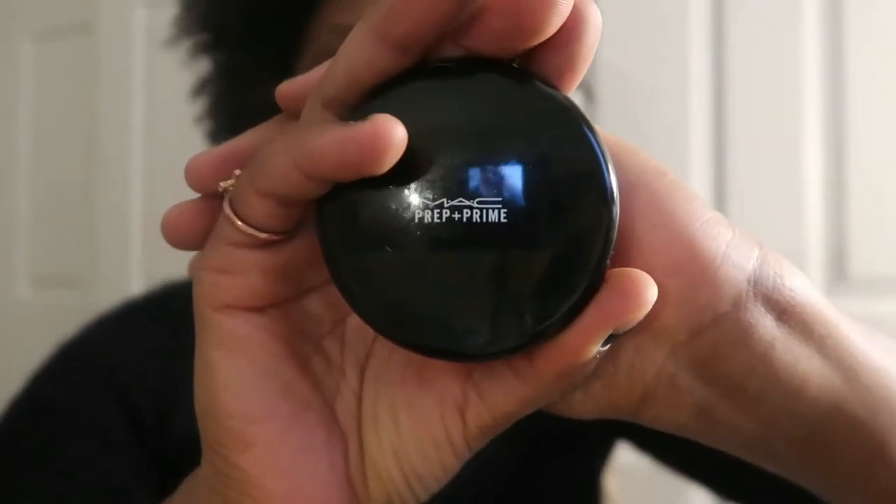This is the MAC Prep + Prime primer — y'all, this thing is the bomb. Yes, I would repurchase. There is nothing left in there; I scraped it to the bare bone. This is a summertime primer for me, so I'll be re-upping just before summer kicks in. Definitely going to repurchase.